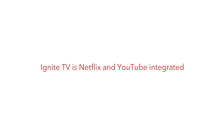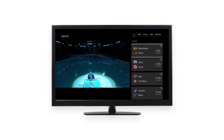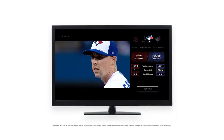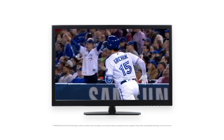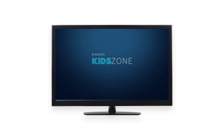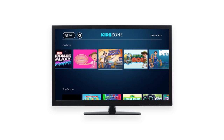Ignite TV is also Netflix and YouTube integrated, giving you tons more viewing options. Plus, there are apps like Sports App, a hub for sports lovers that lets you favorite leagues and teams, view stats and scores, view exclusive footage, and more. And KidZone, a playground on your TV for kids that lets parents customize viewing and searching controls.